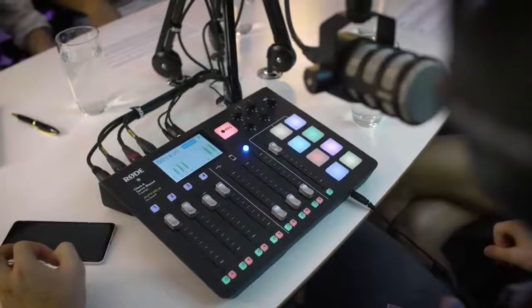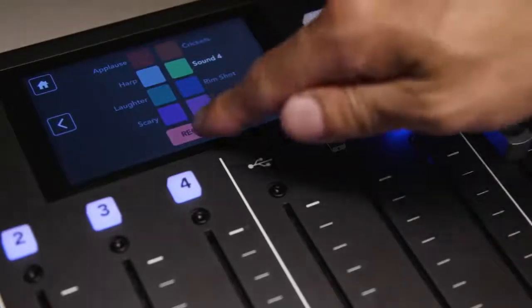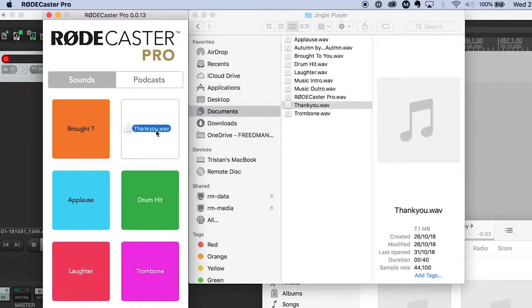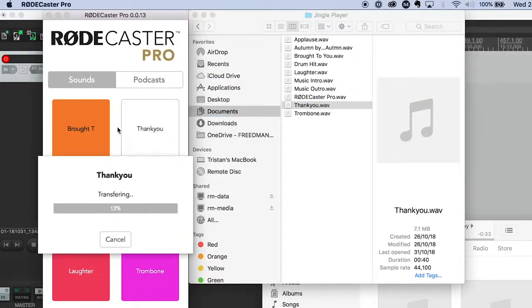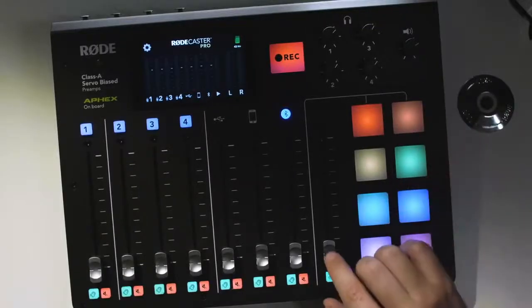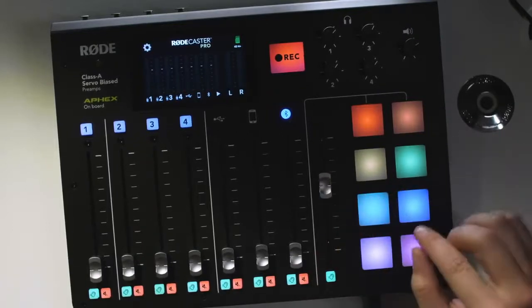Triggering sound effects, jingles, ads, or even whole pre-recorded interviews via the soundpads adds a whole new dimension to your podcast, giving it a fully professional feel with minimal effort or setting up. You can record new sounds to the pads directly from the console, which is great for pre-recording interviews or music. Alternatively, you can import sound files directly using the PC or Mac app that ships with the RODECaster Pro. It also ships pre-loaded with amazing sound effects from the Rick Veer's Blast Wave FX sound library, so you can add them to your podcast just by hitting the pads.